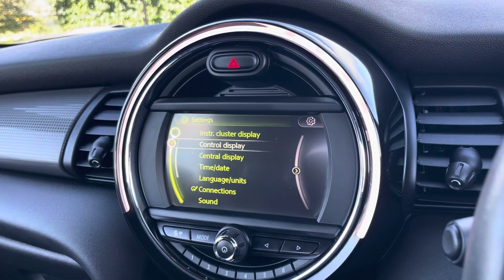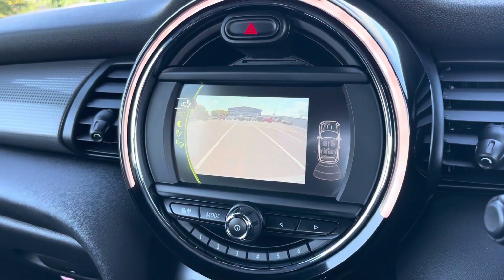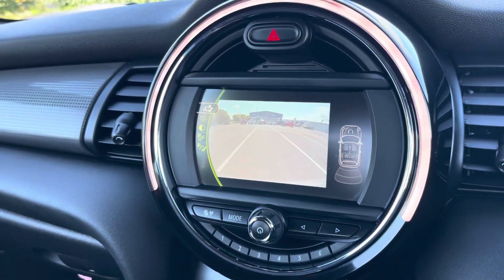By popping the car into reverse, it'll bring up the display like so for your rear parking sensors and rear view camera, alerting you of any obstructions when manoeuvring.